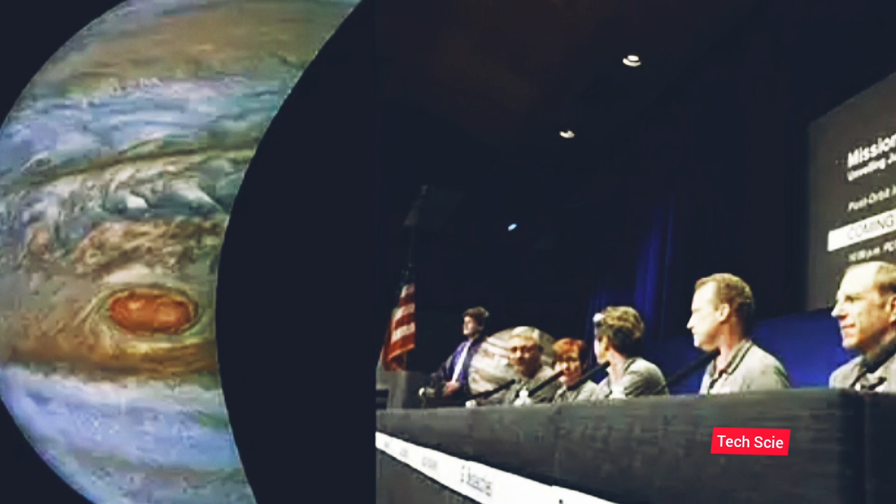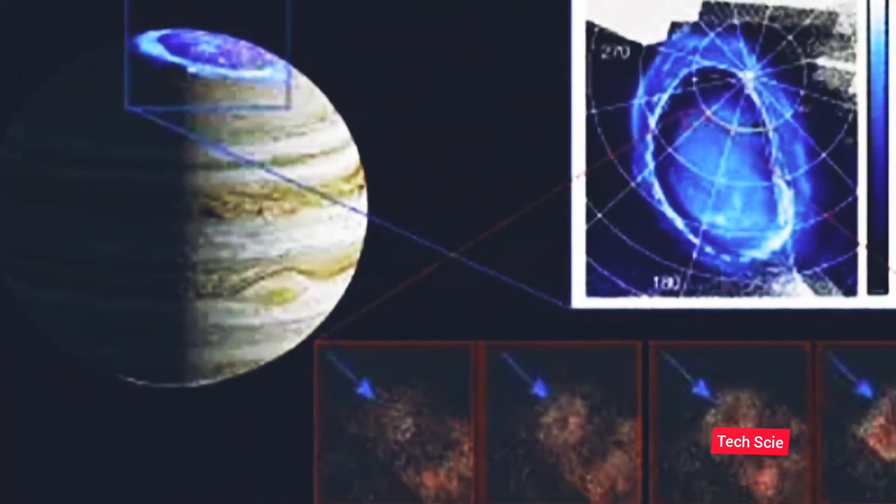Launched on August 5, 2011, Juno traveled nearly 280 million kilometers to orbit Jupiter. These photos were taken by the Juno visible light imager in the spacecraft. Part of the satellite was captured entirely in the photos.